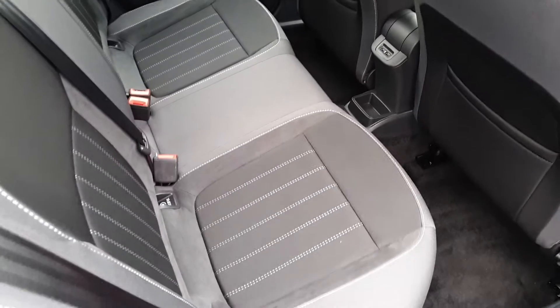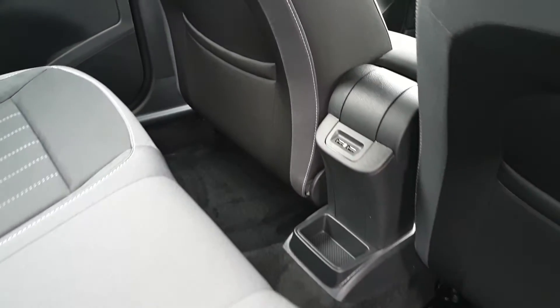In the back we have electric windows, two ISOFIX points on either side for child seats, room for three passengers, and two USB charging ports in the back.